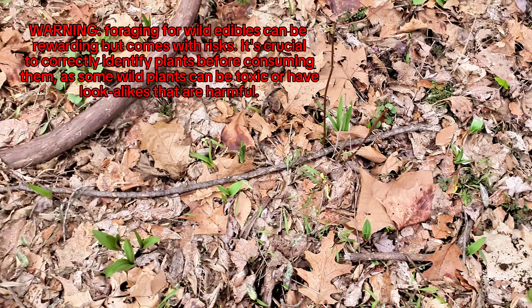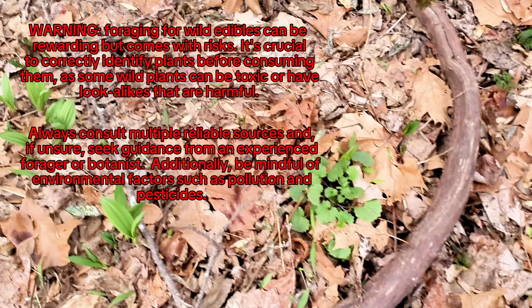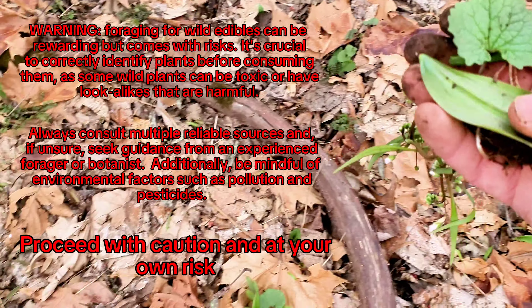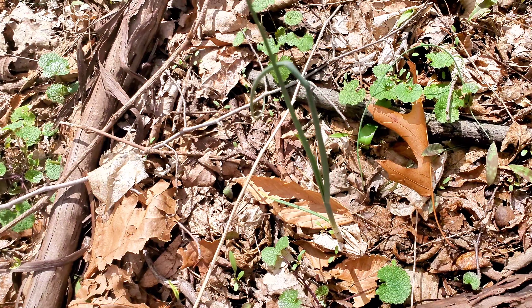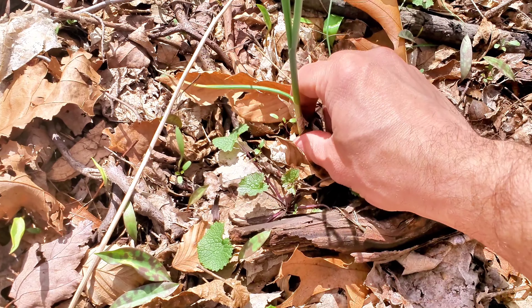That's a big one — look at that, three different wild edibles within arm's reach of each other. Hey there, welcome back, I'm John. It's early spring right now, it's a beautiful time of year and a great time to collect wild edibles. So let's eat what we can eat. This is onion grass, or wild garlic.